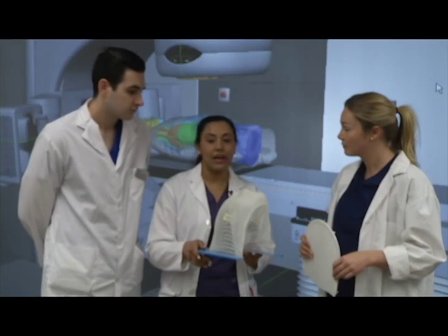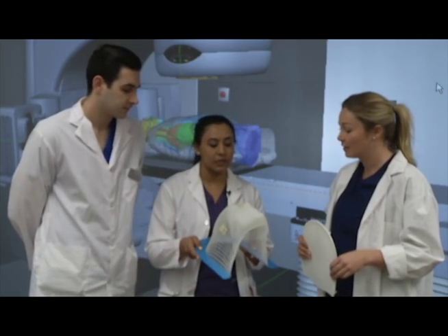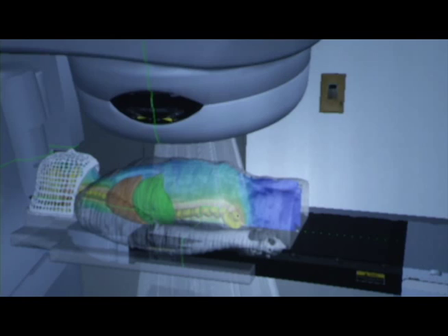We let it dry for about 10 minutes or so. They also create masks in a hot water bed to fit the mold of a patient's face, ensuring they are in the right position each time they are treated.